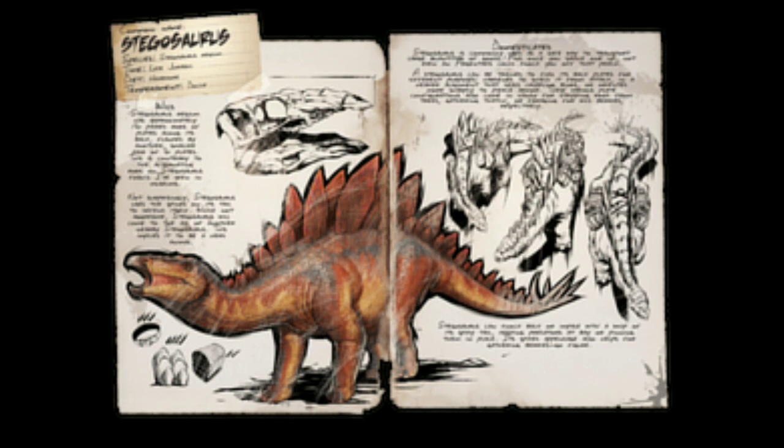A Stegosaurus can be trained to flex its backplates for different purposes: hardened to shield it from attack, in a heavier alignment that deals crippling blows, or oriented more sharply to pierce armour. These various plate configurations also come in handy for stripping wood from trees, gathering thatch, or foraging for wild berries, respectively.